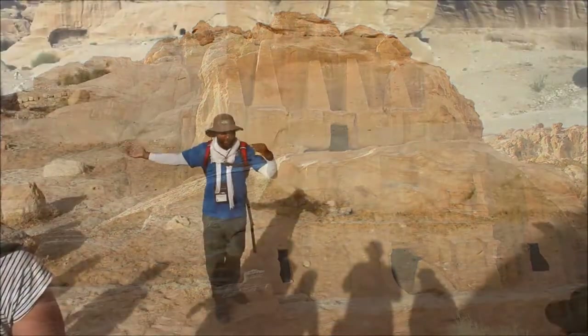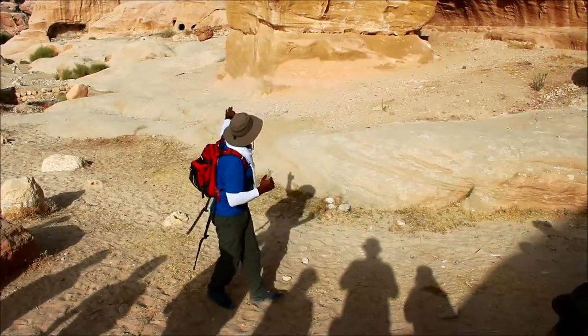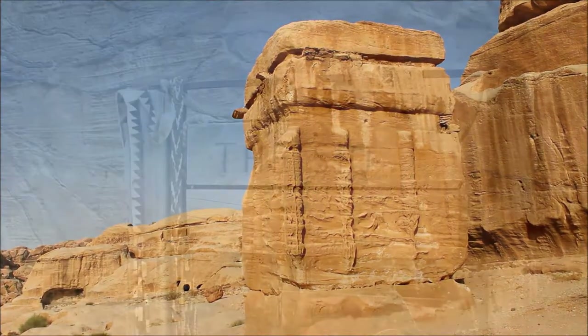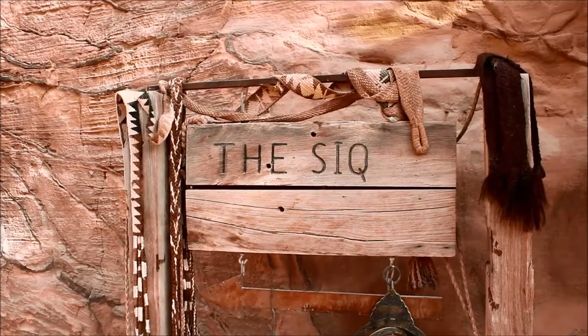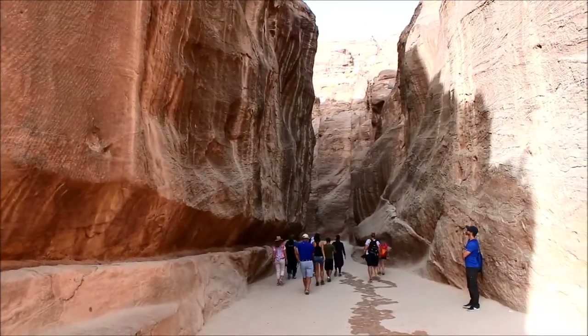Petra is a UNESCO World Heritage Site in southwestern Jordan. Dating back to somewhere before 300 BC, it was the capital of the Nabataean Kingdom. Located amid rugged desert canyons and mountains, and accessed via a narrow, winding canyon called Al-Siq, Petra contains countless ornate tombs and temples carved into red, pink, and white sandstone cliffs.